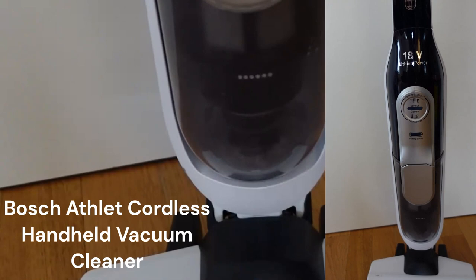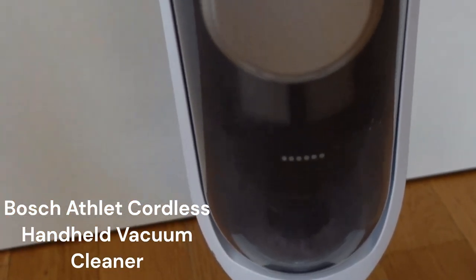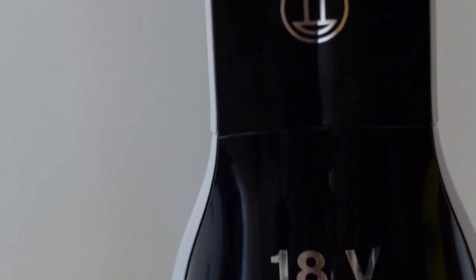My first favorite appliance on the list is this cordless vacuum cleaner from Bosch, which I've had for more than two years and it is still going strong. I use it almost every day and it has made my life so much easier. It has great suction power and therefore cleans very well. The best part is that it is cordless, which makes it really easy to get the cleaning done fast without having to worry about entangling cables or moving from one electric socket to another while switching rooms.